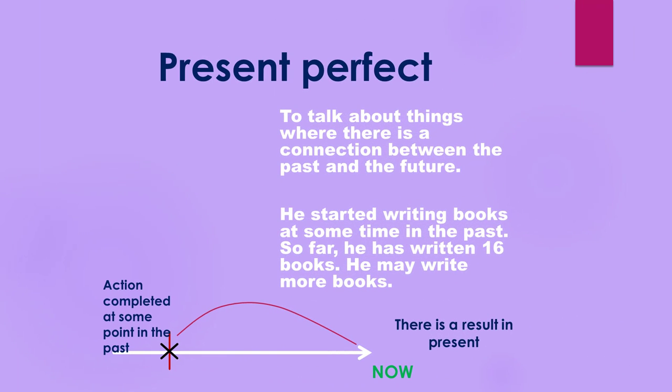Present perfect versus present perfect continuous. When do we use the present perfect tense? We use the present perfect tense to talk about things where there is a connection between the past and the future. For example, he started writing books at some time in the past. So far he has written 16 books, and he may write more books.